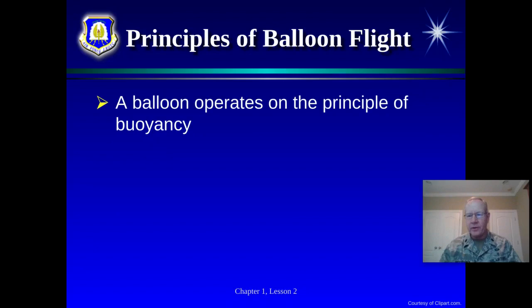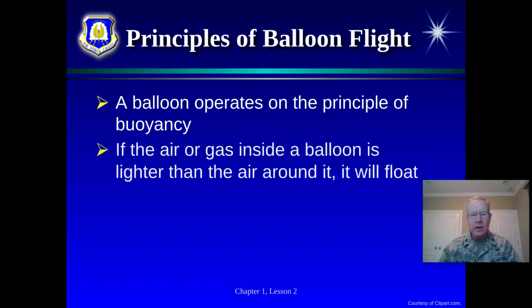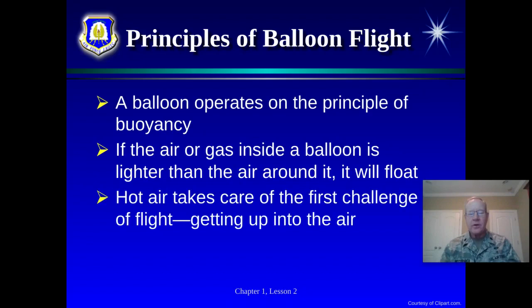Balloons operate on the principle of buoyancy — whether hot air or hydrogen, the gas inside the balloon is lighter than the gas outside, and it lifts up. This chapter talks about three challenges of flight: one, get up in the air; two, stay up in the air; and three, directional control — controlling where you're going. The hot air balloon definitely took care of the first challenge for a while.